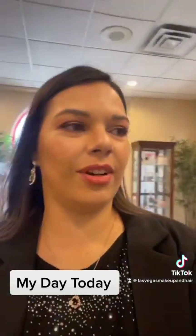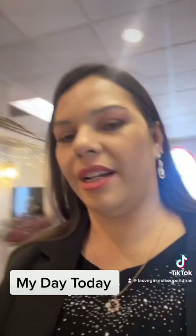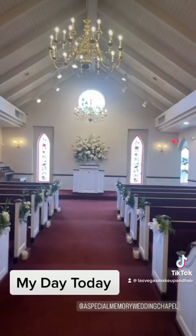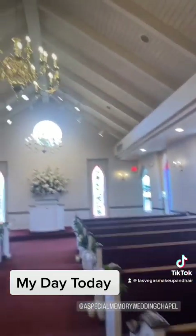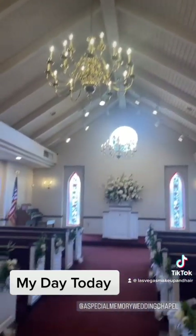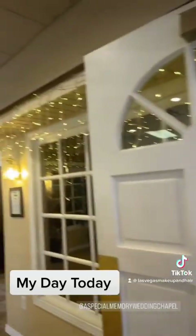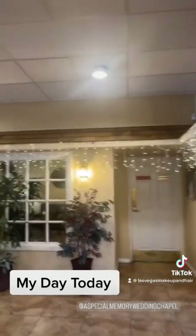I'm here at A Special Memory Chapel — I want to show you guys how gorgeous this chapel is. Look how high the ceilings are — it's so beautiful. And this is the entrance going out to the front of it.